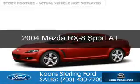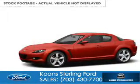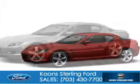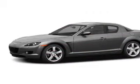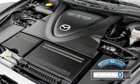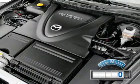This is a used 2004 Mazda RX-8 Zoom Zoom, powered by rear wheel drive engine, and a 4-speed automatic transmission. With fewer than 1,000 miles, this vehicle is like new.